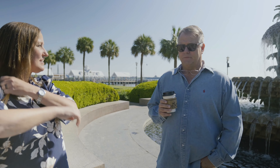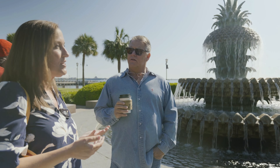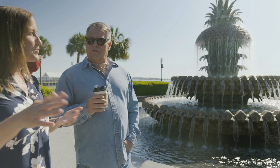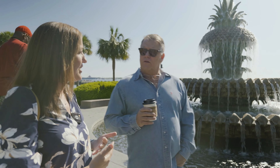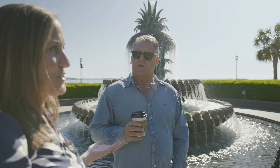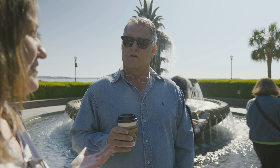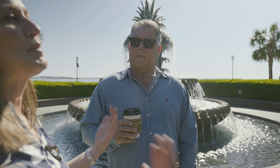So here we're at the Pineapple Fountain. Pineapples are very significant to southern hospitality and southern charm. During the Civil War days when soldiers were gone, prior to them returning, the neighbors and people welcoming them home would put a pineapple on their stoop. So it was a way to welcome people home. And now the pineapple is pretty significant to anywhere in South Carolina as far as welcoming people home.